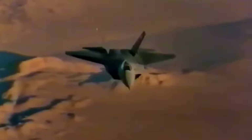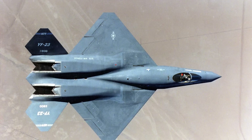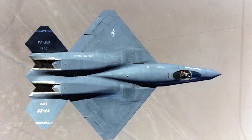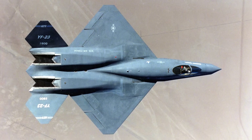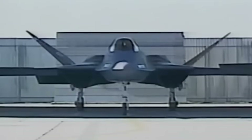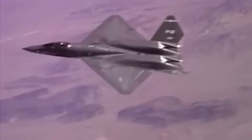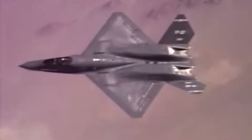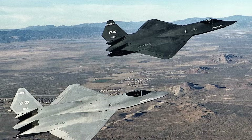Unlike the YF-22, which used thrust vectoring nozzles to maximize agility, the YF-23 opted for a stealthier, flat exhaust system. This design made it less maneuverable in a dogfight, but allowed it to remain virtually invisible on radar while cruising at supersonic speeds. In fact, the YF-23 demonstrated the ability to achieve and sustain supercruise without afterburners — a capability that was revolutionary at the time and a key requirement of the ATF program.